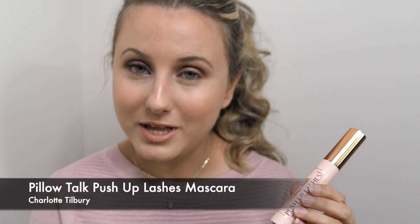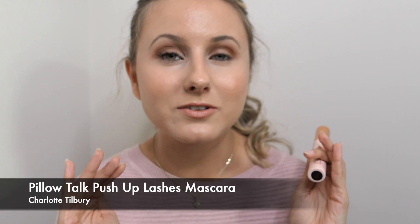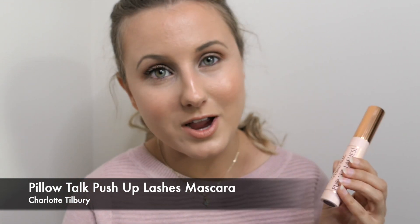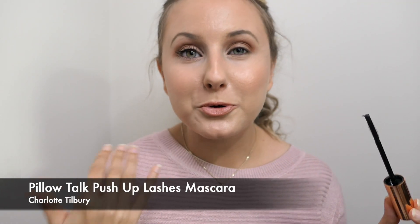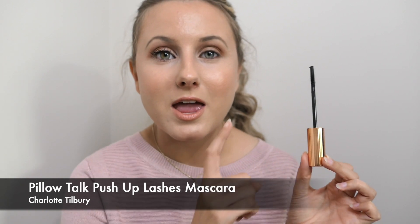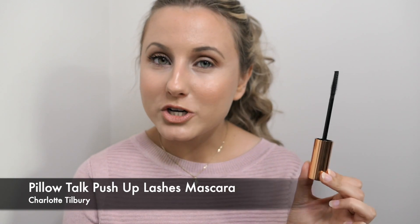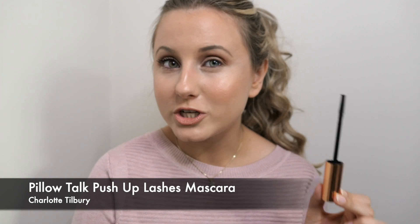Now we're going to compare it to the new Charlotte Tilbury one — the Pillow Talk Push Up Lashes. This one is supposed to amplify your lashes, create volume and length, create a curl effect for a natural lash lift effect without using an eyelash curler. It's also supposed to define your lashes, be super lightweight, and give your eyes a very natural beautiful look. I'm going to apply it like how I would apply it normally and then we're going to compare the two and see which one I prefer. I do have a first impressions and review video of the Charlotte Tilbury Pillow Talk push-up mascara — I will link it down below and up here in case you're interested.